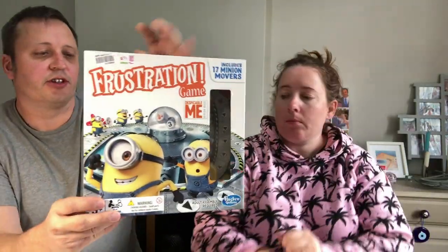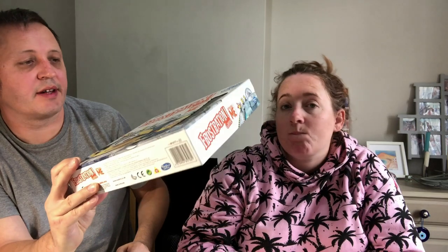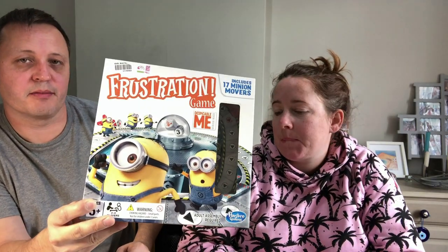Despicable Me Frustration — I paid £2.99 and it's used. I did check it — it's got all the pieces in there. I've got some really interesting stuff to show you towards the end of the video, so stay tuned.